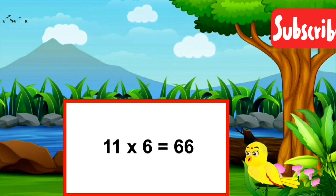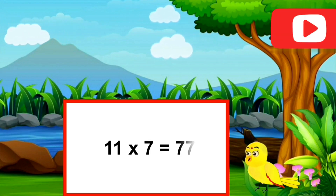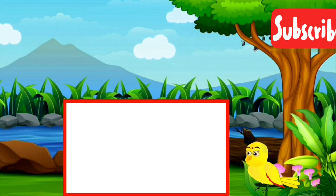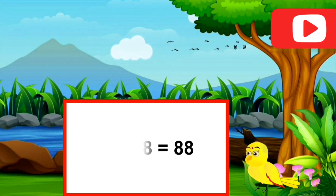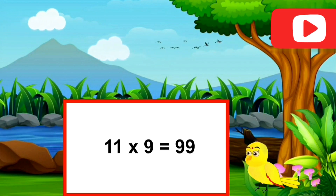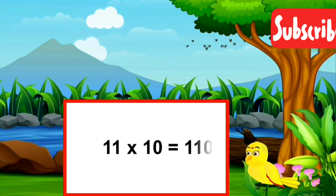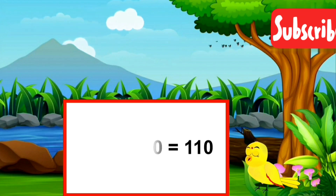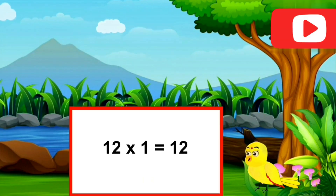11 sixes are sixty-six. 11 sevens are seventy-seven. 11 eights are eighty-eight. 11 nines are ninety-nine. 11 tens are one hundred and ten.